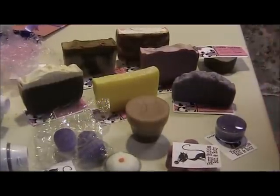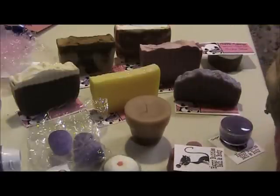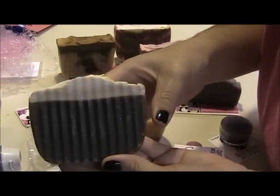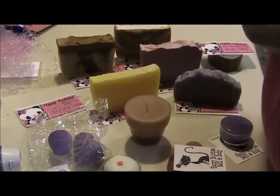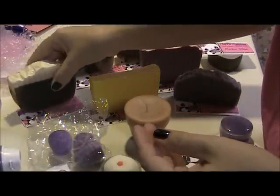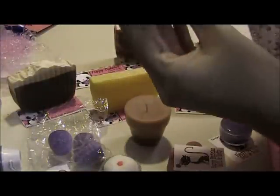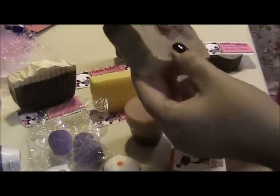Hi guys, this is Amy again. This is part two of the swap haul review that I did with Happy Bubbles Bath & Body with Sherry. I just wanted you to be able to see the soaps that she sent a little better. This one is It's My Party — isn't that so cute? I don't know what the scent is, but oh my goodness, it is yummy. This one is Witching Hour. I've never smelled these scents before, but wow, they are just amazing.